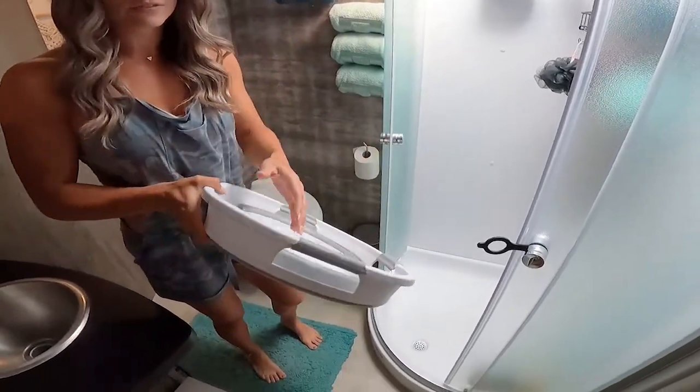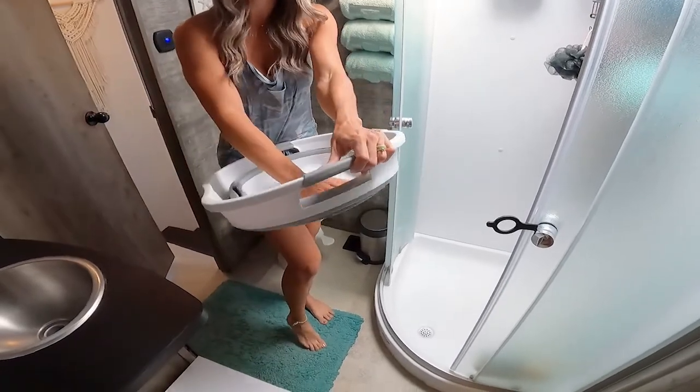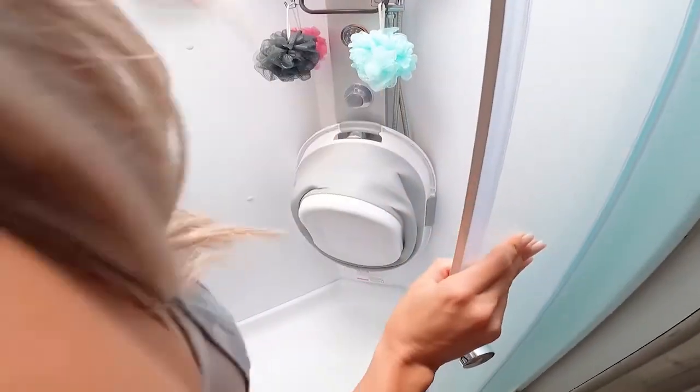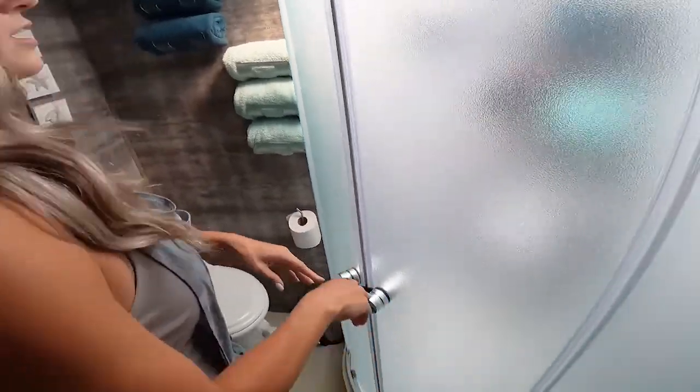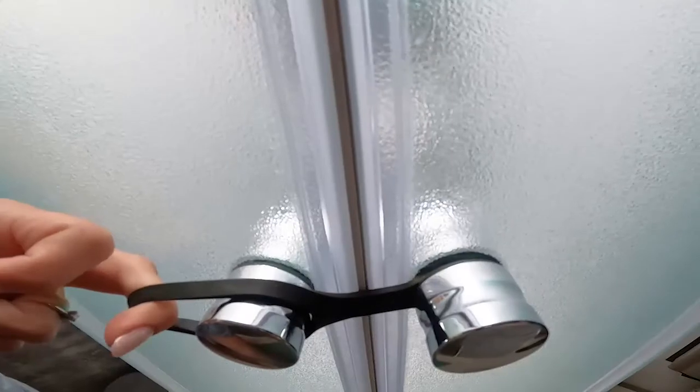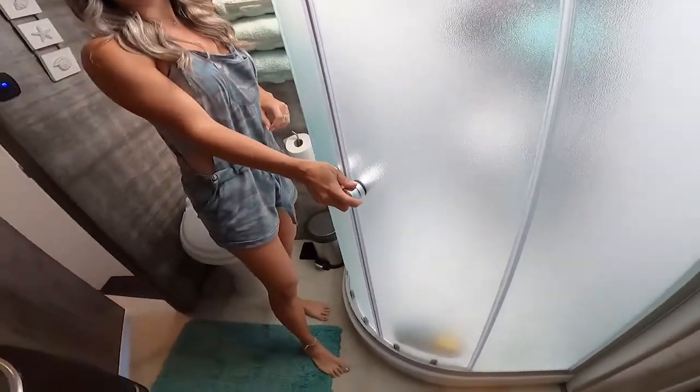We've been using this collapsible bin for the past year for our baby girl to take baths in, because we do not have a bathtub. It closes and locks right here so when we travel, things aren't banging around and breaking. As long as you don't pull it out too much, it shouldn't snap.